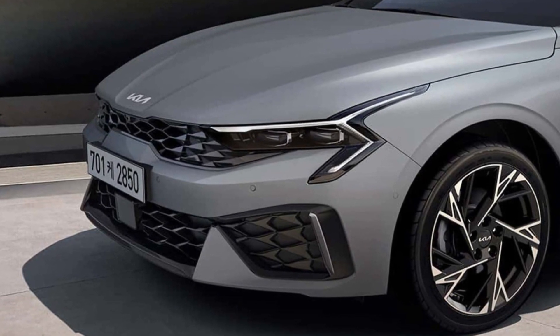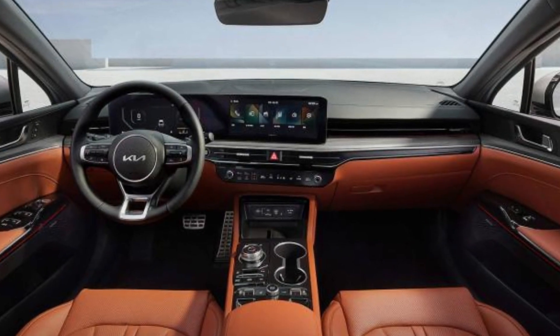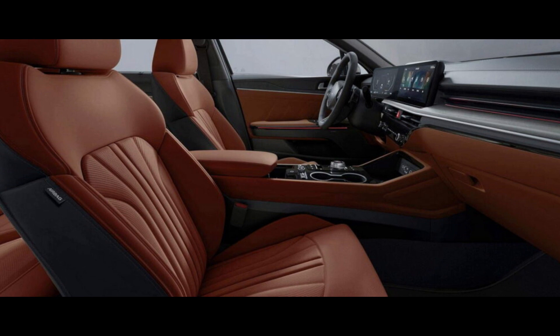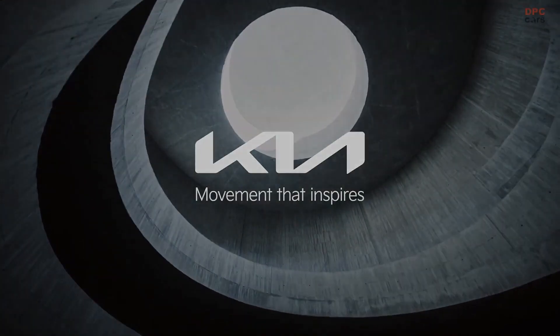Kia is improving the appearance of its K5 mid-sized sedan for the upcoming model year. If this updated version for the Korean market is any indication, the refreshed 2025 Kia K5 will feature new headlights and taillights, as well as a heavily redesigned interior, and will likely hit the US market within the next few months.